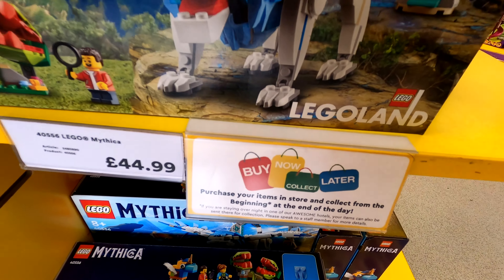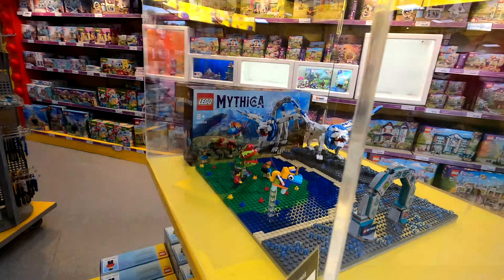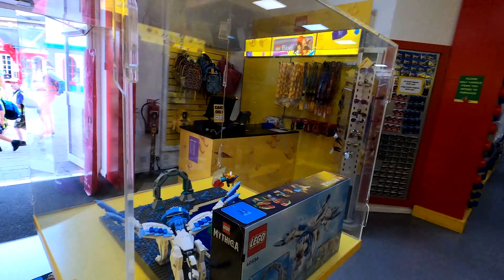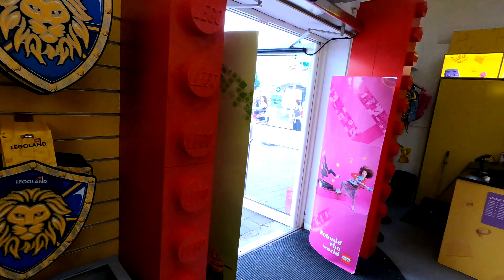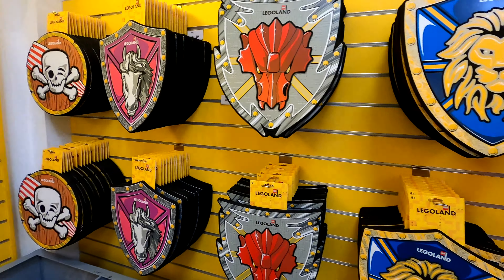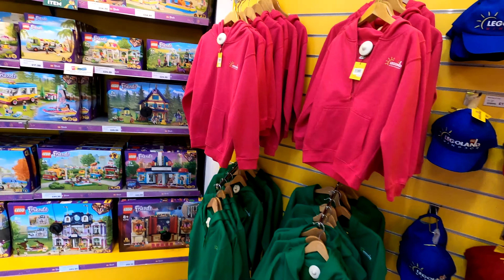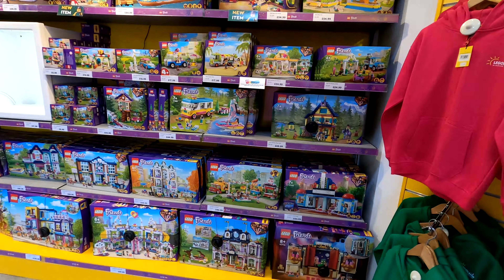We have the Legoland exclusive Mythica set and it says buy now, collect later. So if you want something relatively large from the shop, you can collect it towards the end of the day rather than queuing up with everybody else in the park. This shop has lots of little bits and pieces that the big shop does not have — for example these shields. They have hats and Lego wear at the main store but also a full selection of Friends sets here, as you'd expect in the Heartlake City.